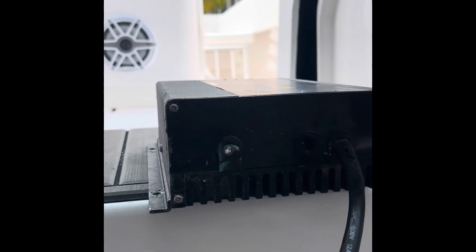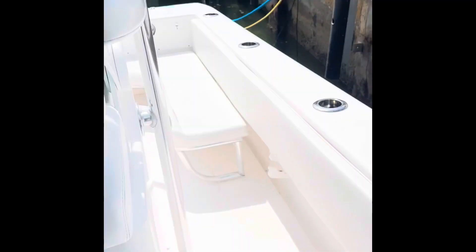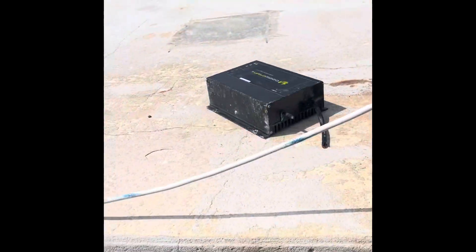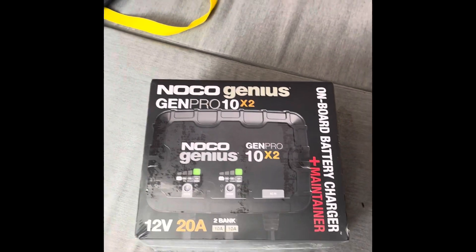So it's kind of scary. But this old one is going out. Here's our new one — a two-bank No-Code 10-amp charger. These are great chargers.